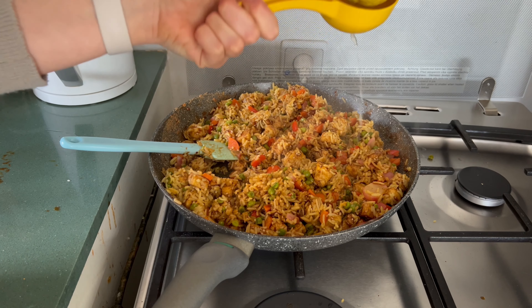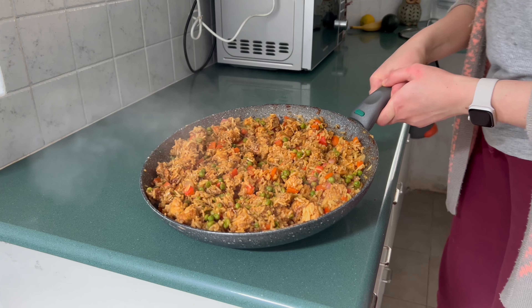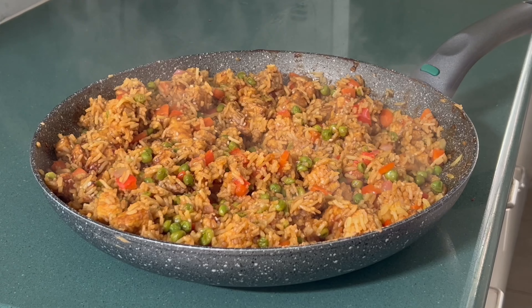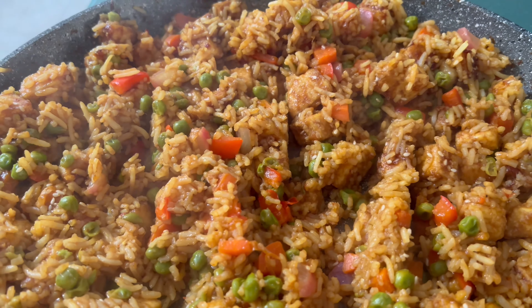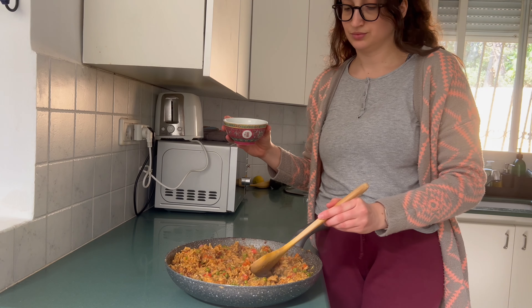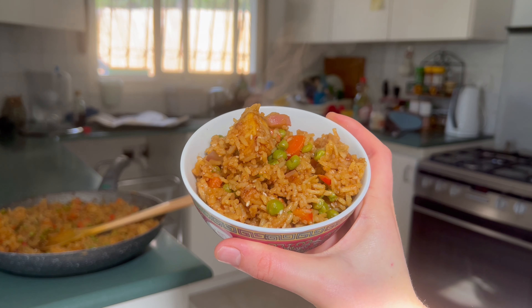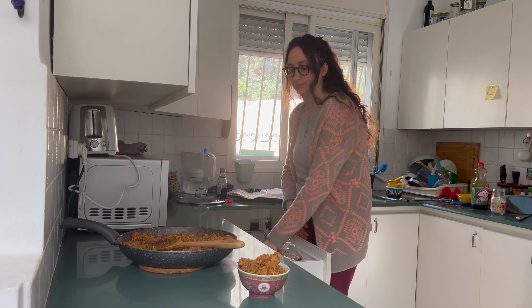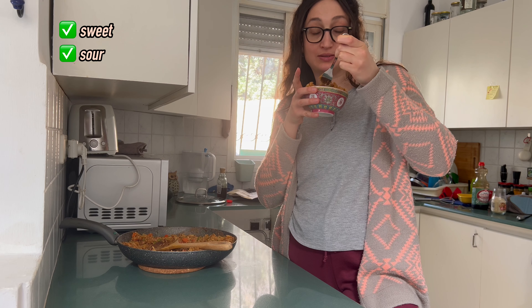Fried rice has the potential to be really healthy, and I appreciate that the sauce I use doesn't contain excessive amounts of salt and sugar like regular sauces. This makes the dish sweet and tangy in an amazing way. Additionally, the ability to incorporate vegetables and a chosen protein like tofu makes the dish wholesome and very satisfying — sweet and sour.